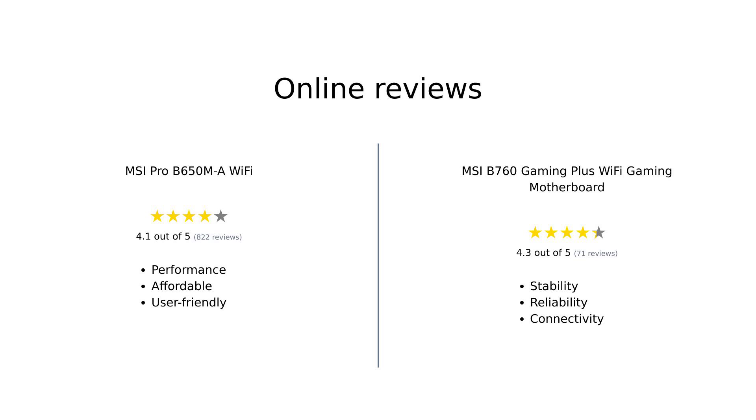On the other hand, the MSI B760 Gaming Plus Wi-Fi Gaming Motherboard is recommended for its stability, reliability, and smooth running of resource-intensive games and applications. Reviewers highlight its built-in Wi-Fi 6E connectivity, multiple connectivity options, sleek design with customizable RGB lighting, user-friendly BIOS interface, high-quality audio components, and excellent customer support.